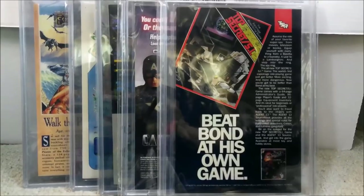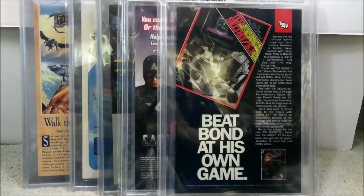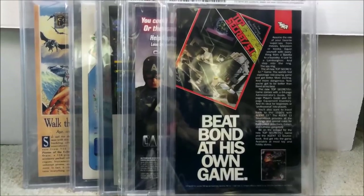These are five modern Spider-Man books that you need to get before they really skyrocket in price. Want to know what they are? Stick around.